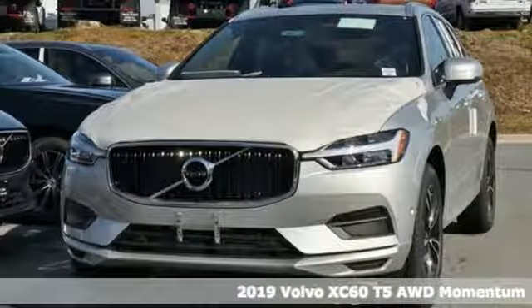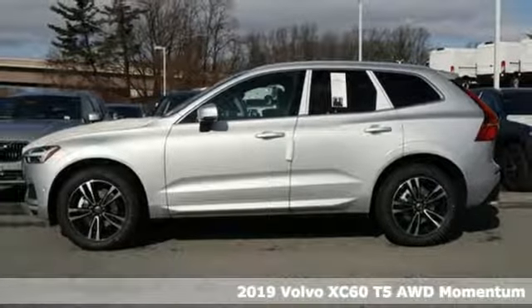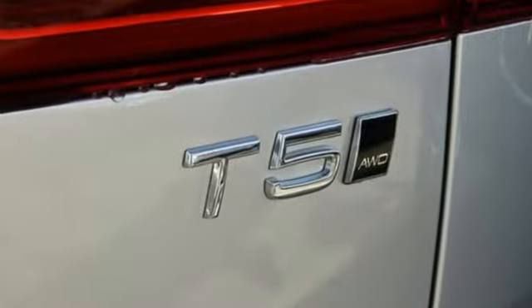It's a new 2019 Volvo XC60. This XC60 is a smooth and simple taste of Scandinavia, loaded with the features that make life easier and safer. And with features like these, every drive's a pleasure.